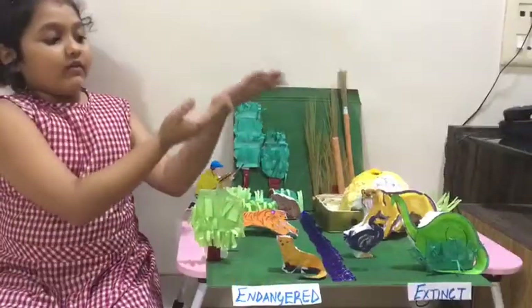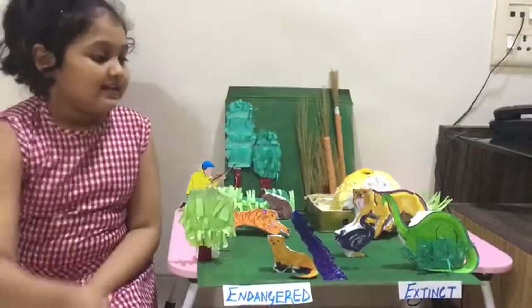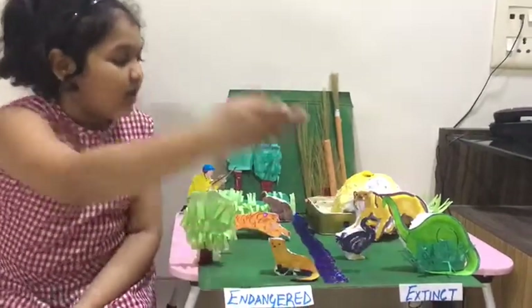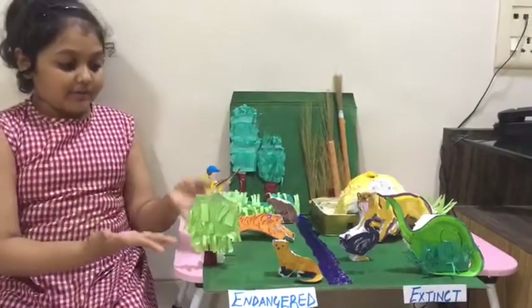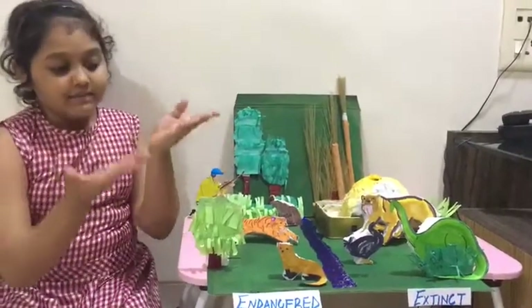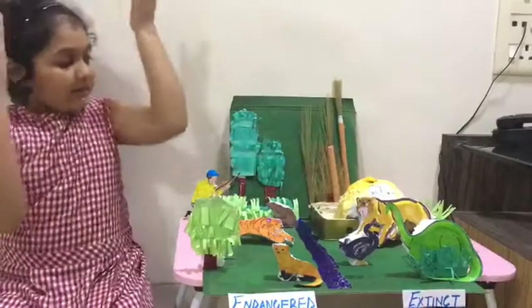The next item I have used for extinct animals is the dodo bird, dinosaur, and saber-toothed cat. I have used cardboard, some coal, scrap paper, and cement for my project.